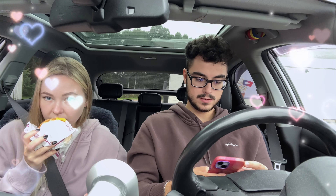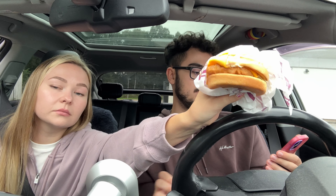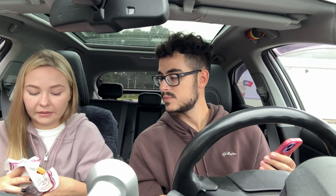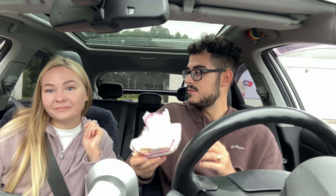Okay, so guys, here we got the Tasty Chicken Burger. It smells so good! It's a smaller chicken fillet, then we got cheddar cheese, lettuce, and the tasty sauce that we have here in Sweden. That one should be good because we've had tasty sauce on a cheeseburger before and it's really good. You should do the first bite — what an honor!